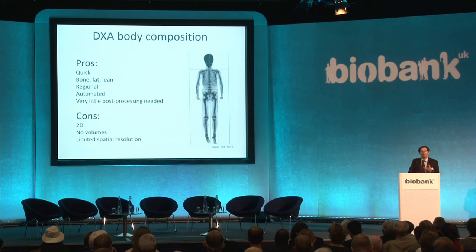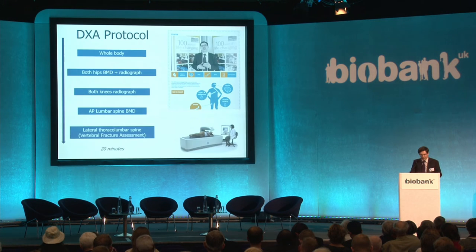The disadvantage of DXA is that it's a two-dimensional technique, so unlike MRI it cannot give true three-dimensional volumes, and there's limited spatial resolution.